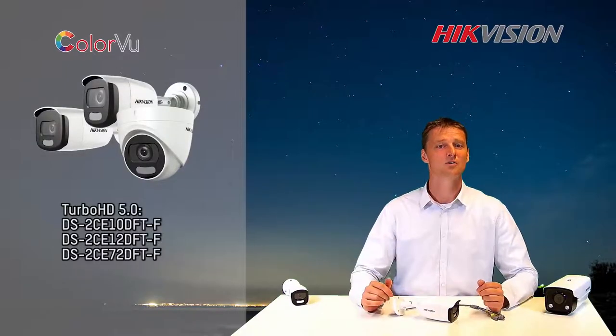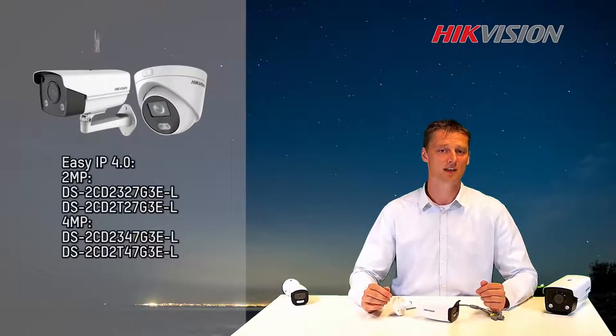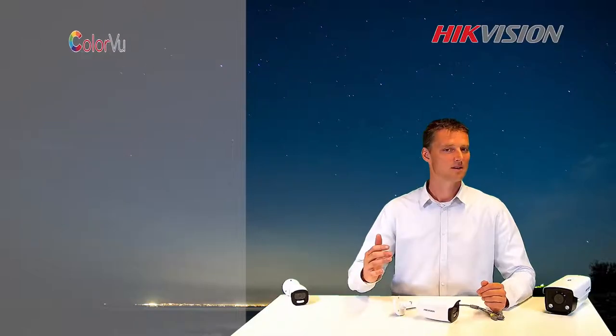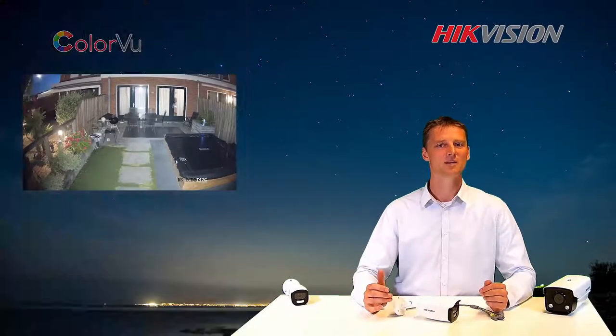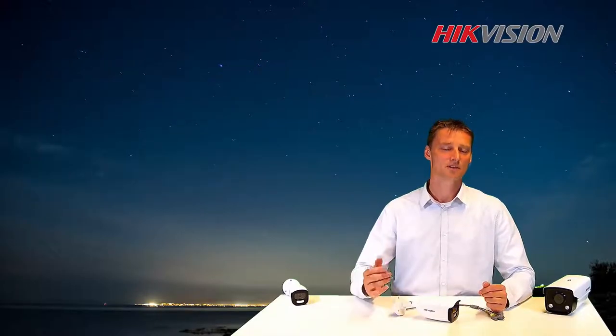This new ColorView camera is available now in High Vision Turbo HD and Easy IP product lines. So let's keep the colorful and detailed image all through the day and night. My name is Arnaud Tromp. Thank you for watching.